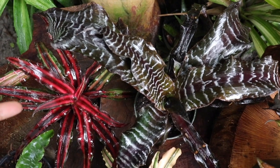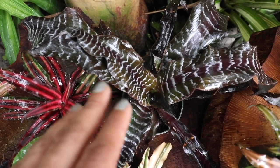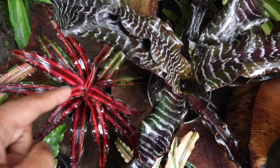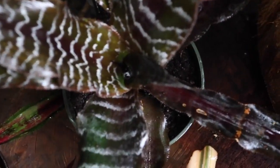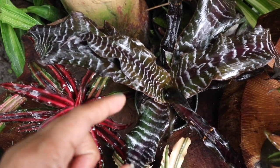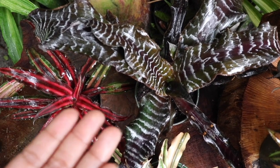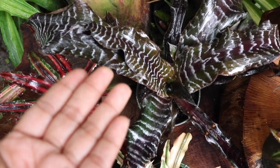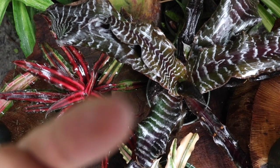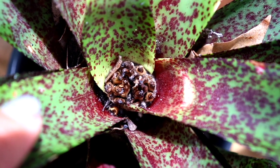Here's a fun fact about the Cryptanthus and the way it got its name. When this Bromeliad reaches a mature size, it will set off its bloom, and the blooms will actually come from the center of the plant — and sometimes deep within the plant, as you can see right there. Because the blooms are so small and inconspicuous, you may not even know it's in bloom because the flowers are hidden. Hence the name Cryptanthus, which means — you guessed it — hidden flower.